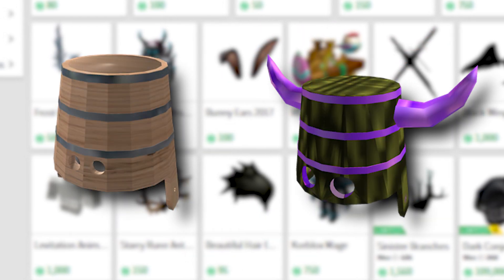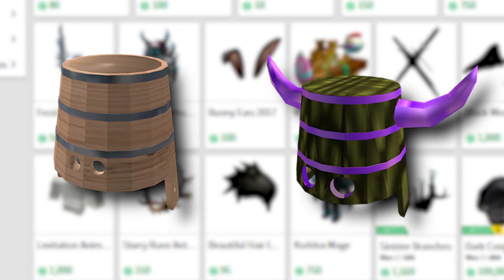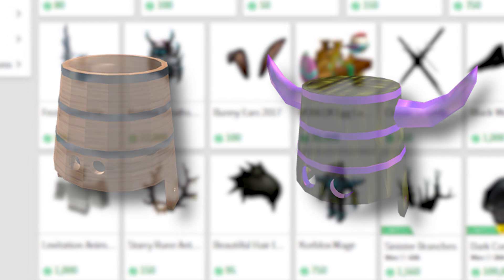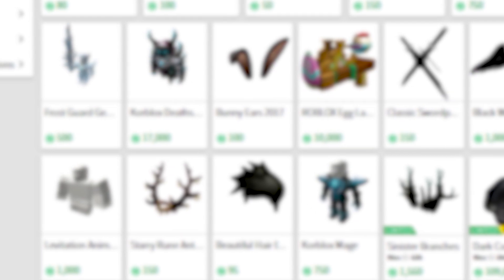Do you like the Bucket Hats? Which one is your favorite? Let me know down below and let me know what else Roblox I should talk about, and thank you all for watching today's quick little video.